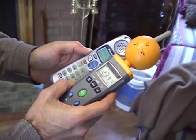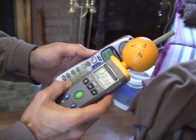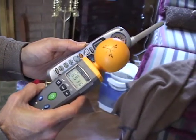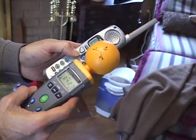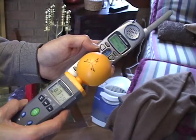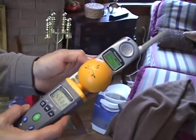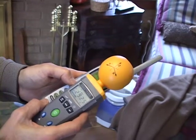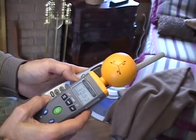Here we have a cordless phone — Panasonic. It's showing us around six to nine microwatts per square centimeter. Close to the antenna though, it goes up to about 30 microwatts per square centimeter. That's the reading we're looking at.